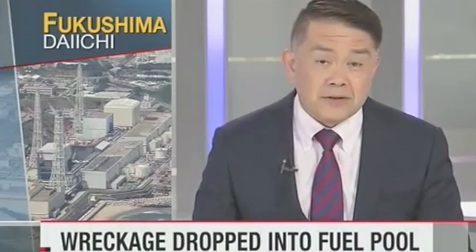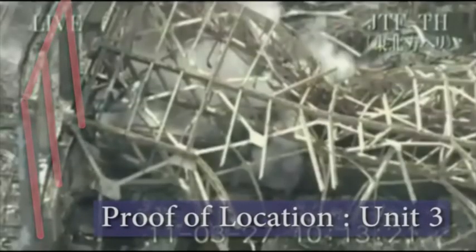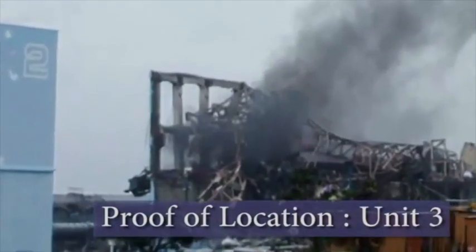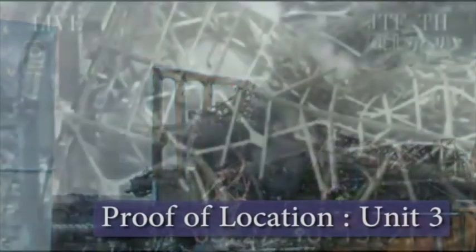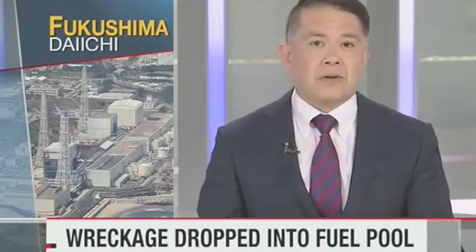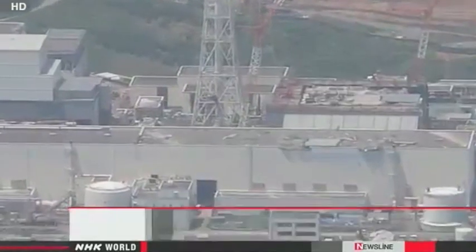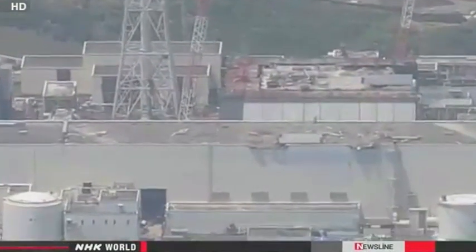Workers at the Fukushima Daiichi nuclear plant are busy checking the safety of one of the damaged reactor buildings. They had earlier tried to remove wreckage from the site but dropped it into a pool holding more than 500 nuclear fuel rods. Officials with Tokyo Electric Power Company say the incident took place shortly after noon on Friday at the No. 3 reactor building.